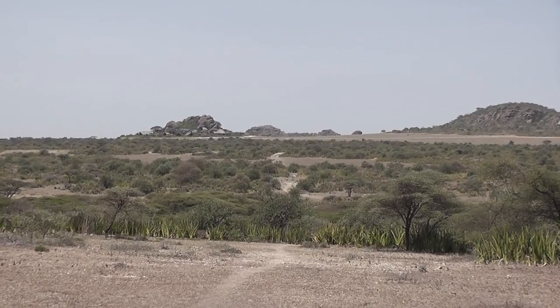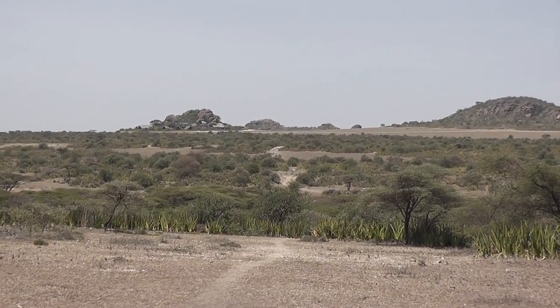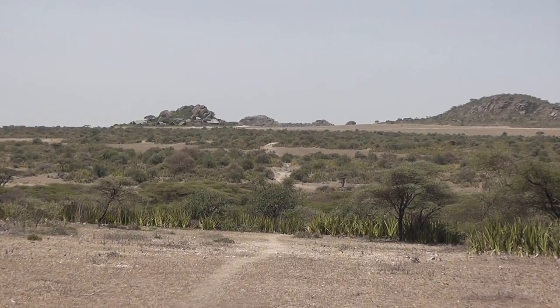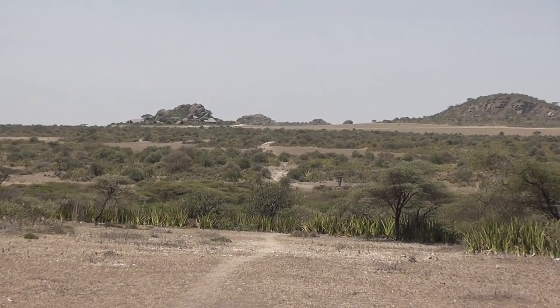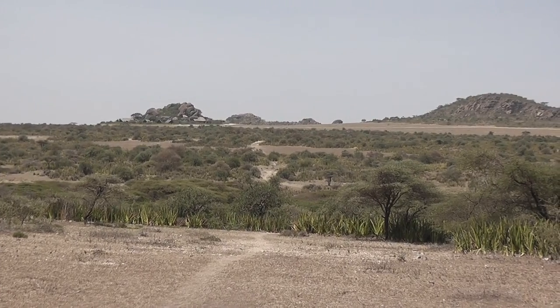The wild sisal in the foreground is endemic to the Olduvai area. You can see Olduvai camp in the background. It was a really nice place to stay at the end of our safari.